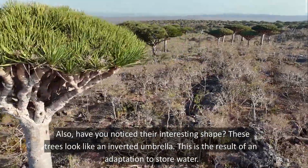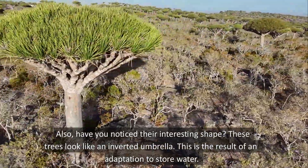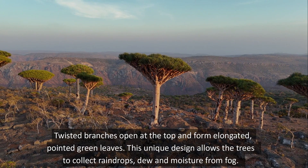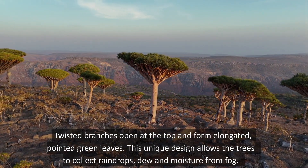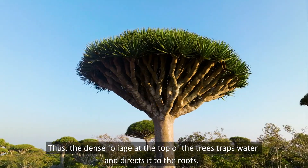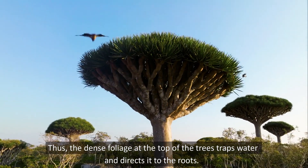Have you noticed their interesting shape? These trees look like an inverted umbrella. This is the result of an adaptation to store water. Twisted branches open at the top and form elongated pointed green leaves. This unique design allows the trees to collect raindrops, dew, and moisture from fog. The dense foliage at the top of the trees traps water and directs it to the roots.